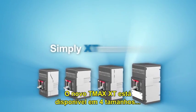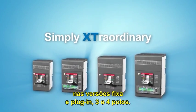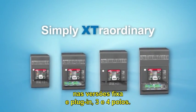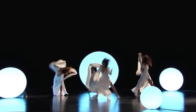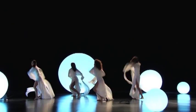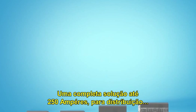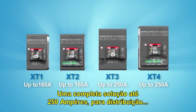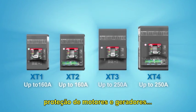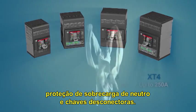The new Sace TMAX XT are available in 4 frames, fixed and plug-in versions, 3-pole and 4-pole versions. A complete offer up to 250 amperes for distribution, for motor and generator protection, for protection of oversized neutrals and switch disconnectors.